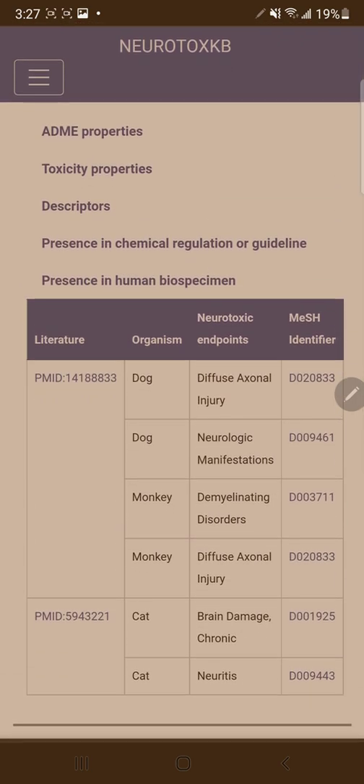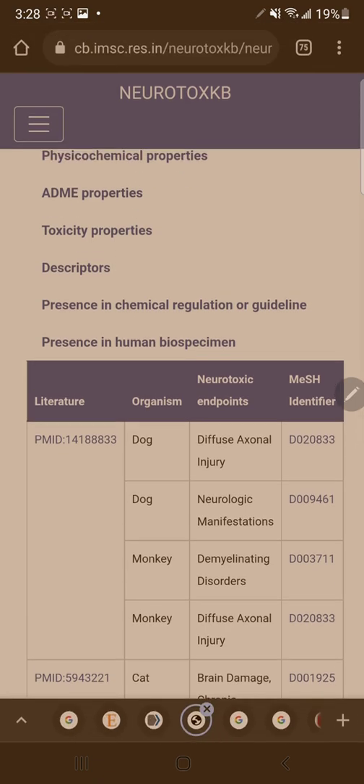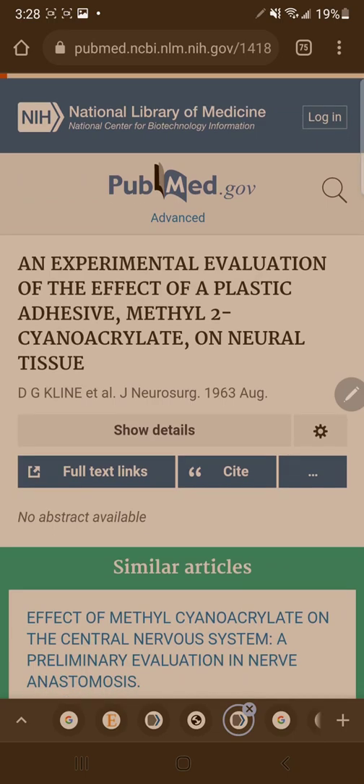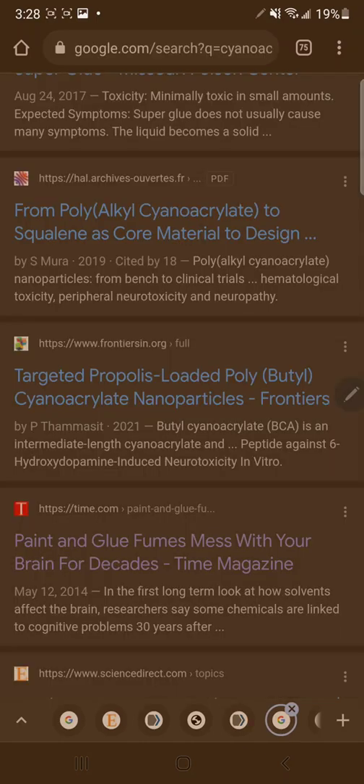These are different articles that show that they did some studies, unfortunately on dogs, monkeys, and cats — they had nothing to do with this. But they did some work on these organisms, and the end point was simple: brain damage, neurologic manifestations, demyelinating disorders, all from being in the vicinity of methylcyanoacrylate. This is the effect on neural tissue. You know it's affecting your neural tissue because you're using it on your eyes.